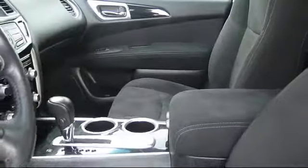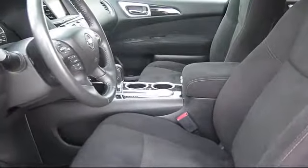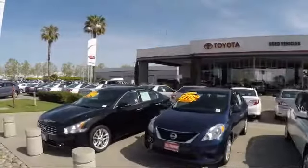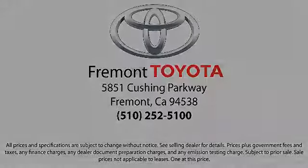On top of that, our friendly and knowledgeable staff is always ready to serve you with the help and respect you deserve. So, ready to set up a test drive? Come visit Fremont Toyota today. We're located at 5851 Cushing Parkway in Fremont. Se habla español.